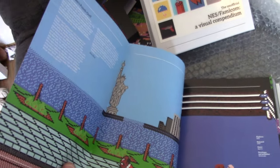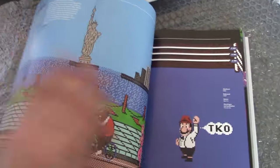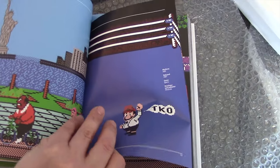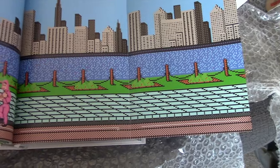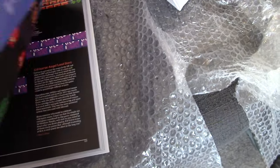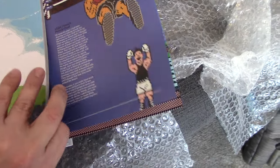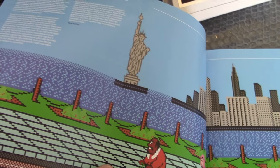This is an interesting spread — it kind of opens once and then opens again. Look at that scene you're getting there. It's Mike Tyson's Punch-Out NES game, which is a bit of a legend amongst retro games. Some great pixel art there.